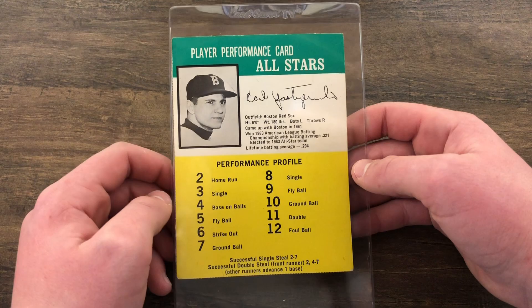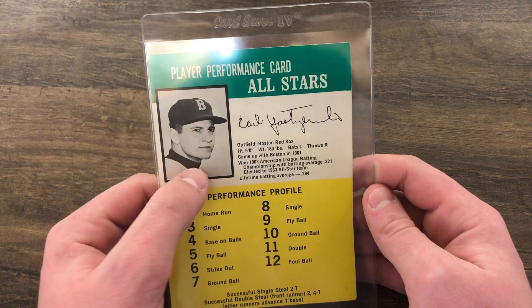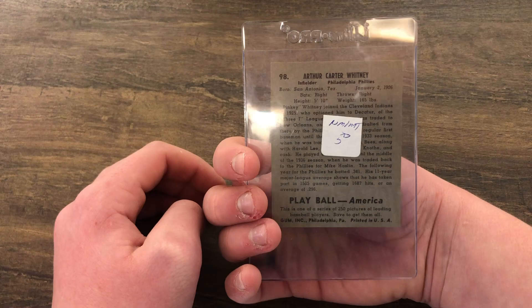Next we're going to another Carly Skrimski, and this is something I haven't seen ever before. It's from a game — these are actually pretty expensive, which we did not know. There's not too much to say about it, it's Carly Skrimski as you can see. Nice card — obviously writing on the back, but still cool.